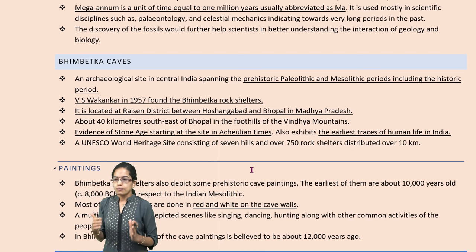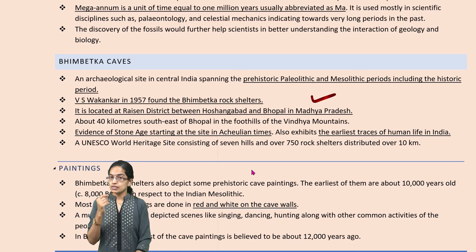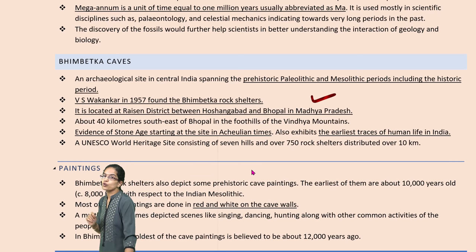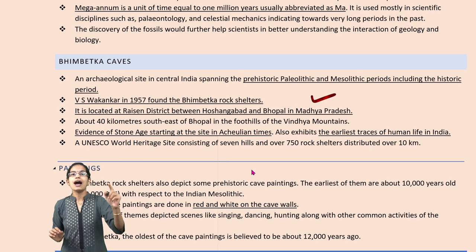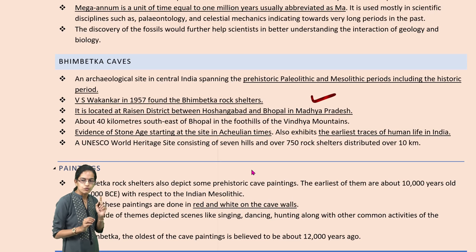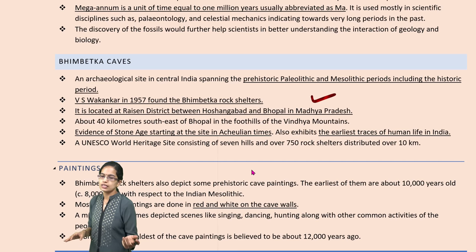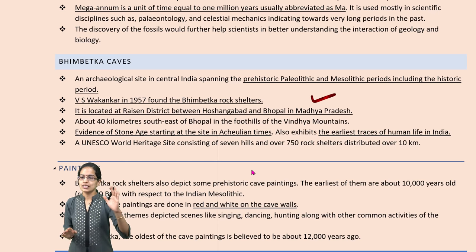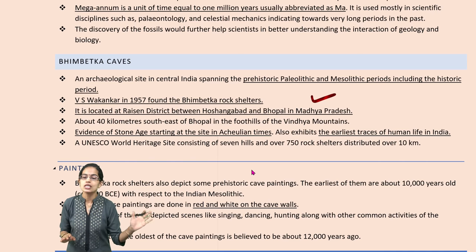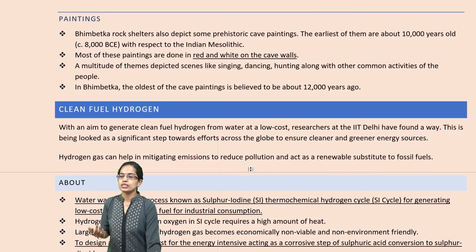Evidence of the Stone Age has been supported here and the earliest traces of human life in India have also been found in the regions of Bhimbetka, in the areas of Hoshangabad and Bhopal. It is also a part of the UNESCO World Heritage Site, which consists of 7 hills and nearly 750 rock shelters. Bhimbetka is also known for its paintings — the red and white paintings on cave walls are very interesting, with signs of dancing, singing, and hunting.